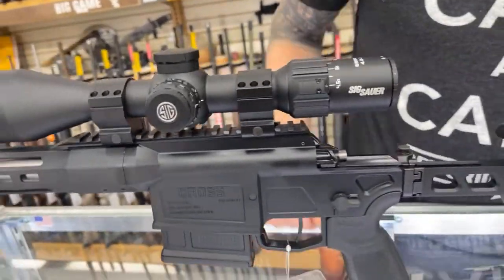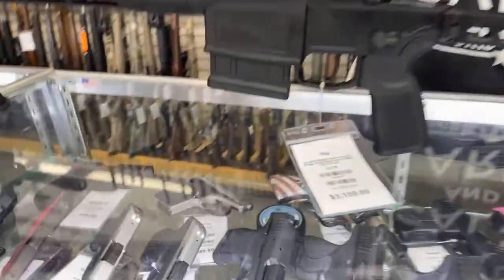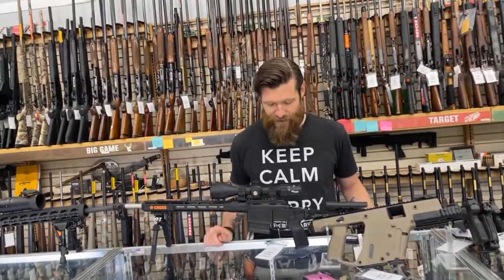This is $3,109. This is the Sierra BDX — it's got the built-in rangefinder, calibrated for the 6.5 Creedmoor round. The optic on this is around $1,300. So yeah, amazing sniper package ready to go out of the box.